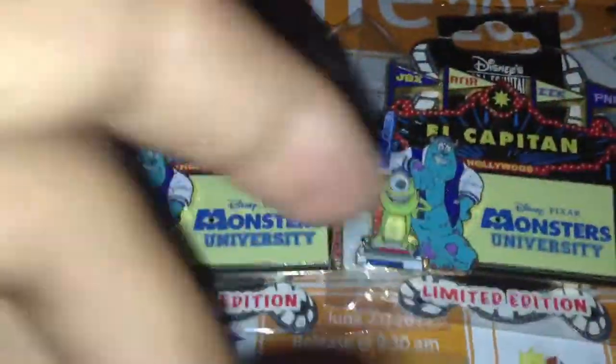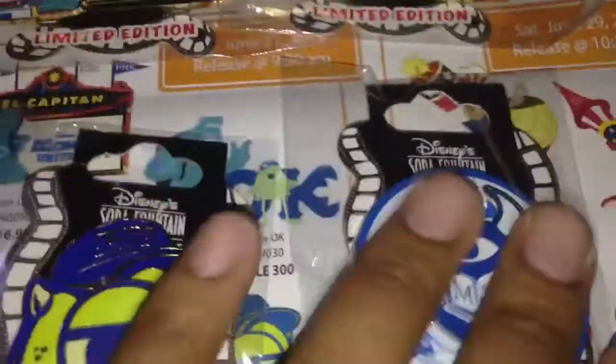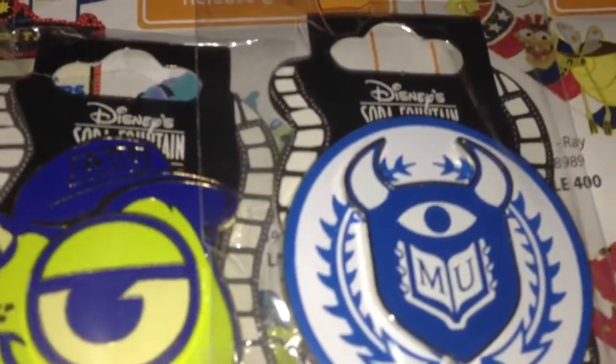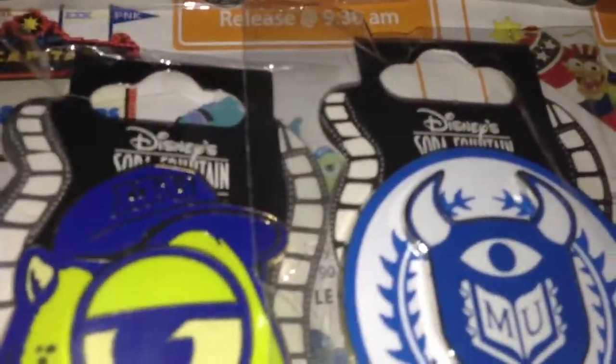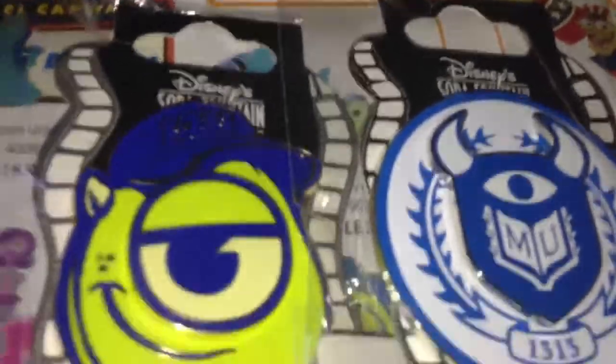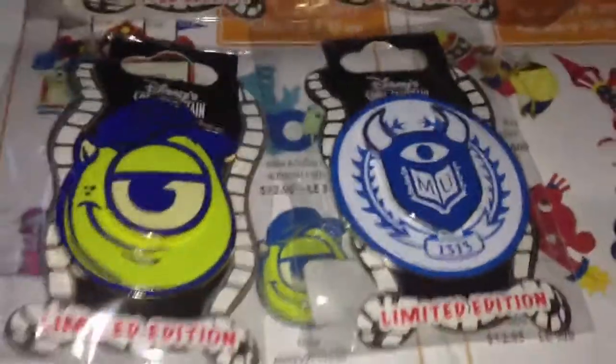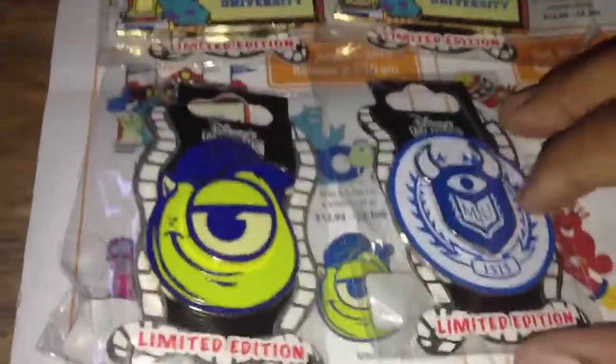They also released a Roger Rabbit 25th anniversary pin. I didn't really care for it too much because it just looked like a sticker — basically Jessica Rabbit sitting above the pin and the rest just looked like a basic sticker. A lot of people liked it, but me personally I didn't care for it.